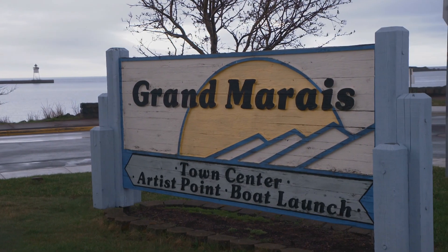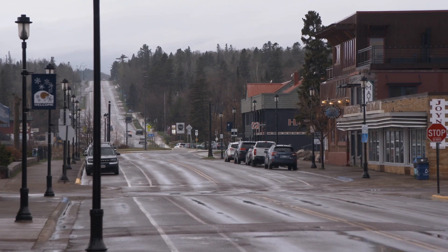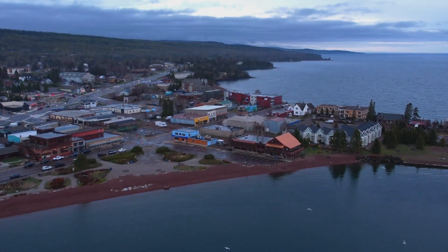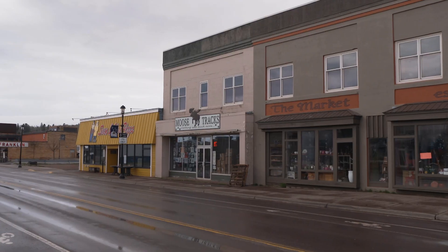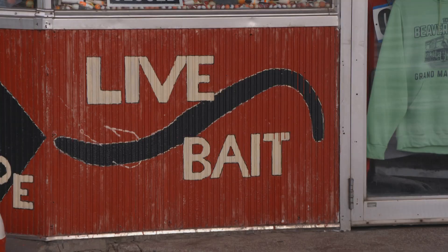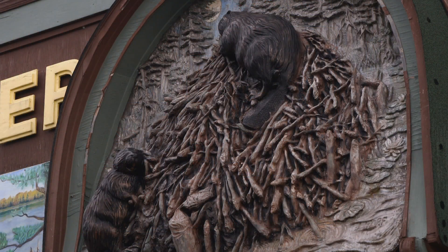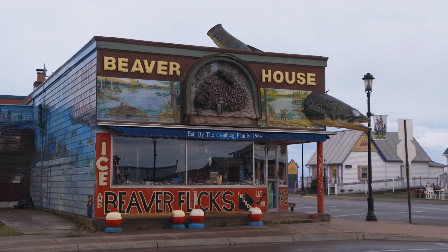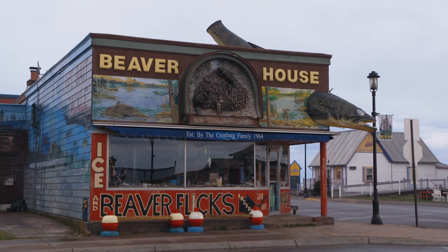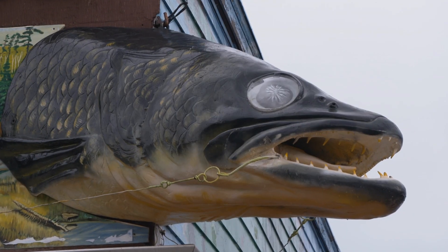Grand Marais, Minnesota — a quirky little town that sits on the shores of Lake Superior. Known for its access to the Boundary Waters Canoe Area, it's one of the last stops for anglers to load up on supplies. And there's no better place than Beaver House, known by all passing through because it's pretty hard to miss. The outside is really appealing with all the fish hanging out of it — easy to find.